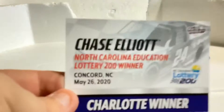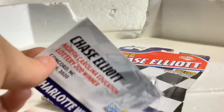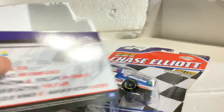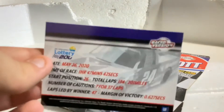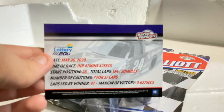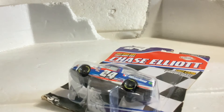Here is the car — Chase Elliott, North Carolina Education Lottery. It shows a picture of the diecast on the front, and here's the back. He led 47 laps in that race — pretty cool.